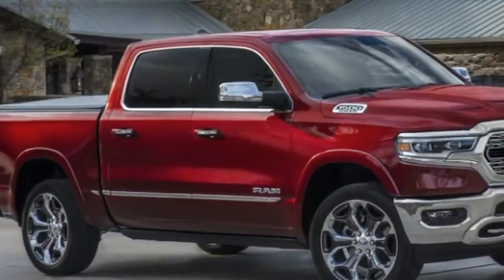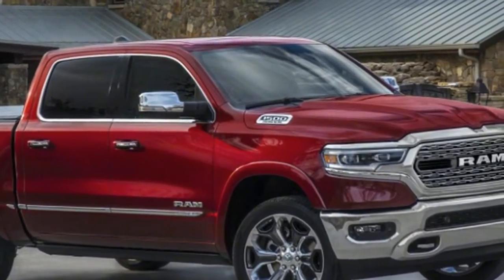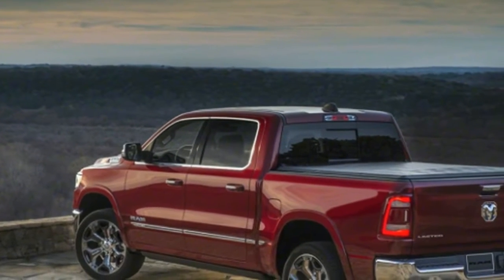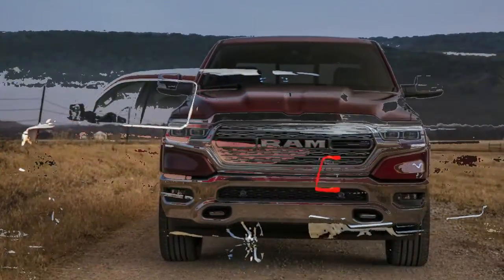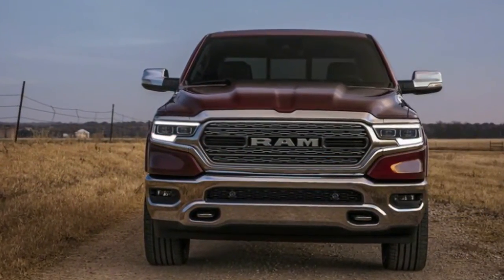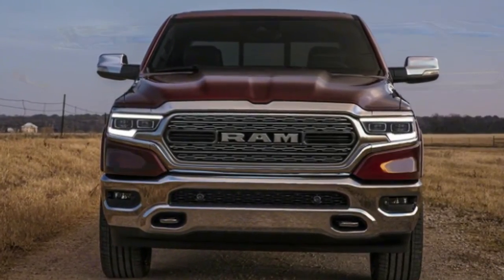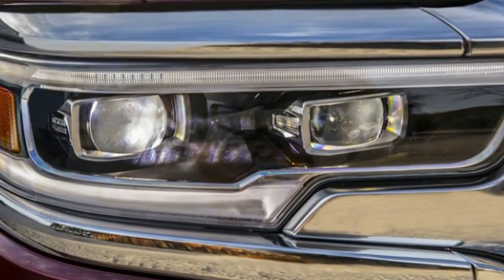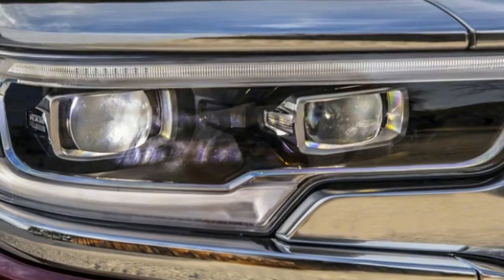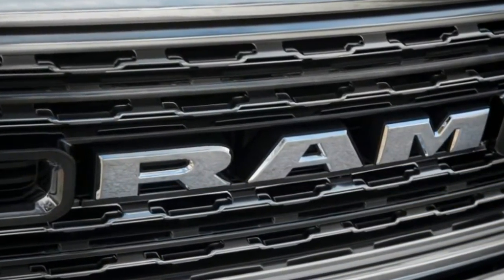2019 Ram 1500 vs. Chevy Silverado 1500 vs. 2018 Ford F-150. The 2018 Detroit Auto Show could almost be renamed the Detroit Truck Show for all the big reveals on the floor. All the 2019 Ram 1500 and the 2019 Chevy Silverado specifications have not yet been revealed, but we can compare their weight, engines, transmissions, and off-road versions to the current 2018 Ford F-150. Stay tuned for a more in-depth comparison of statistics as more information becomes available.